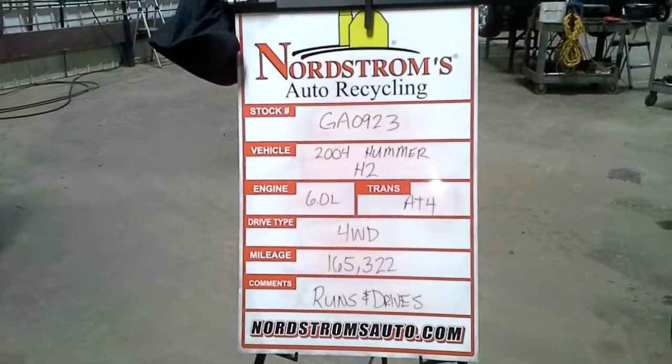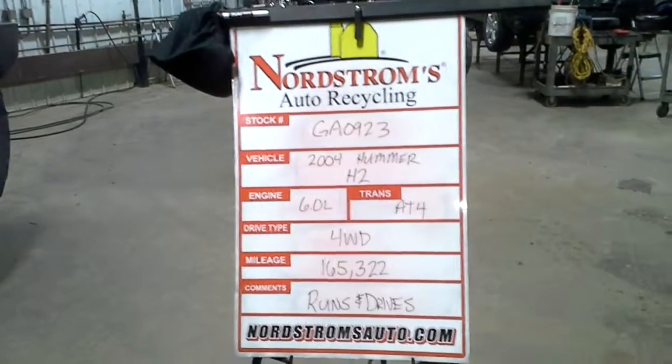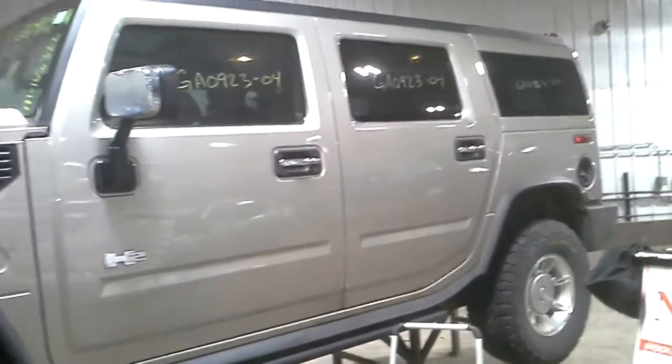Stock number GA0923, 2004 Hummer H2, 6.0 liter, automatic 4-speed, 4-wheel drive, mileage 165,322. Does run and drive, silver in color.